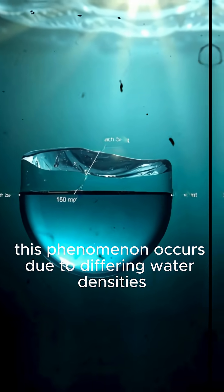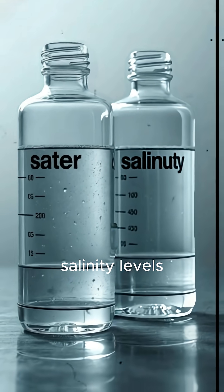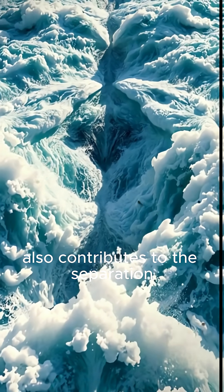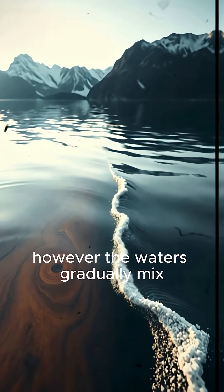This phenomenon occurs due to differing water densities. Salinity levels between the two bodies are significantly distinct. The wave and current action also contributes to the separation. However, the waters gradually mix over time.